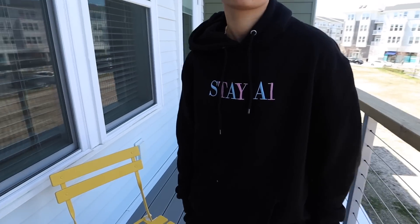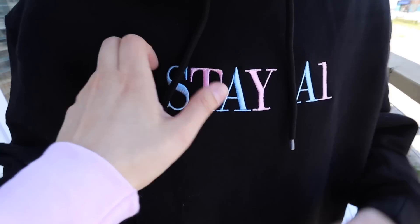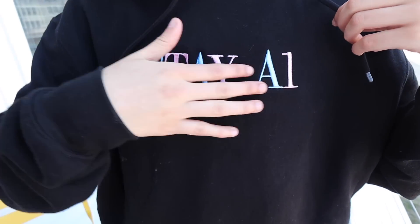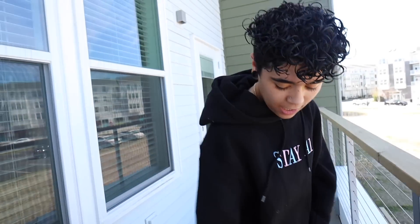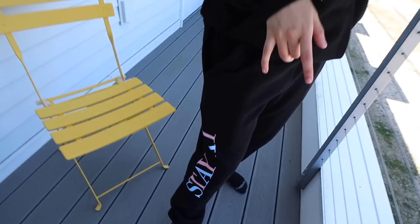Cotton candy collection coming soon — the cotton candy collection. So let's start with what Zod's wearing. We have our Stay A1 hoodie and it is embroidered. It is so nice. We got those cotton candy colors. And then we got the matching Stay A1 sweatpants. I've been so excited for sweatpants. This stuff is so comfortable — I've been wearing it and every time I'm going to go live on Instagram or TikTok live, I have to take it off. It's so annoying.